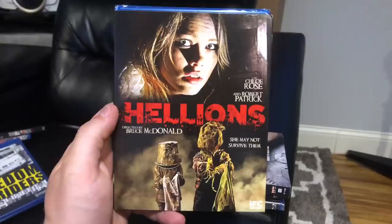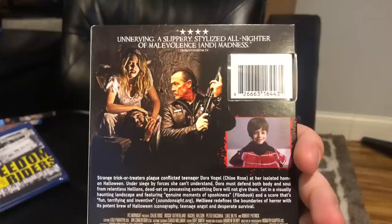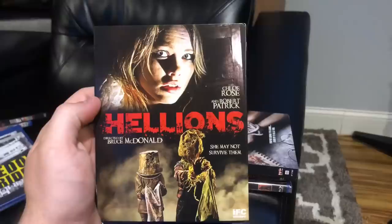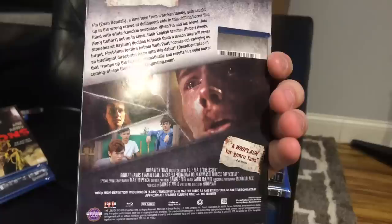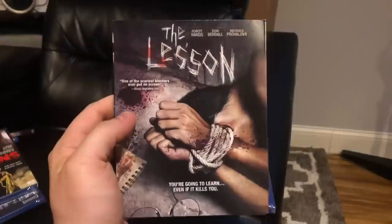Jumping back into Scream Factory stuff — I've got another slip cover with Hellions, an IFC Midnight title from Scream Factory. I don't know much about it but it's got Robert Patrick in it, which is pretty cool — the Terminator himself. Anytime I can get a Scream Factory horror movie for three dollars with a slip cover, that's hard to beat. Also got The Lesson — not sure if it's IFC Midnight, but the cover art got me. It's some kind of teacher-student horror movie, and it came with a slip cover too.